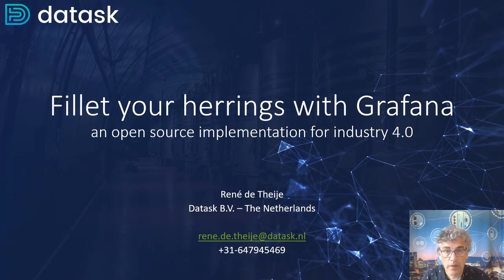Hello, my name is René de Teijer. I'm a co-founder of Daltask, a start-up company in the Netherlands focused on developing solutions for Industry 4.0, IoT and cloud-based applications. We mainly focus on industrial automation, energy systems, EV applications and OEM solutions.